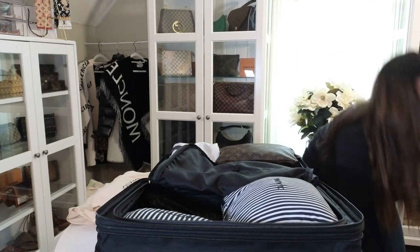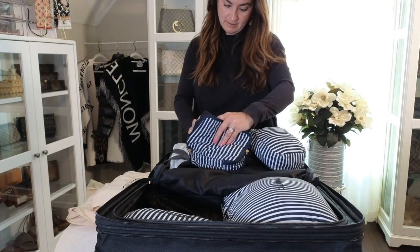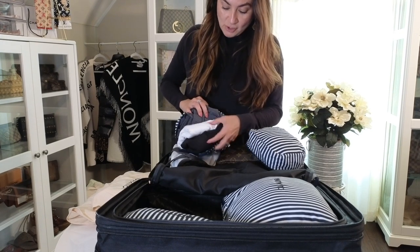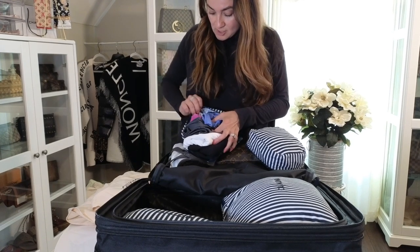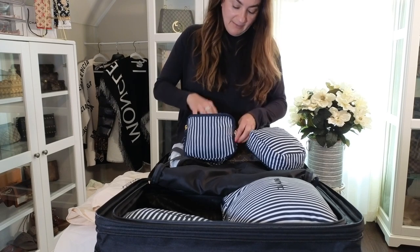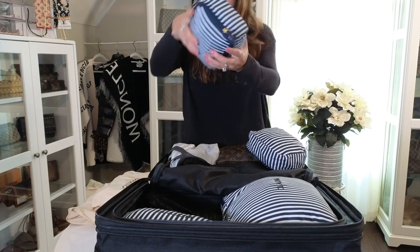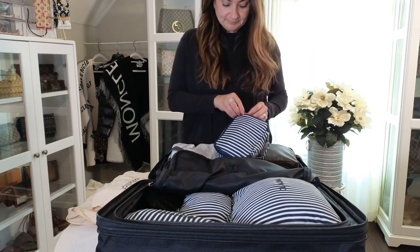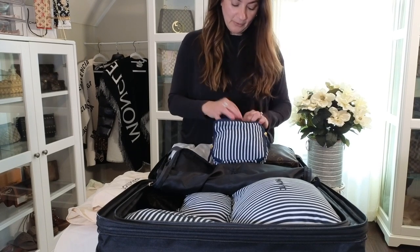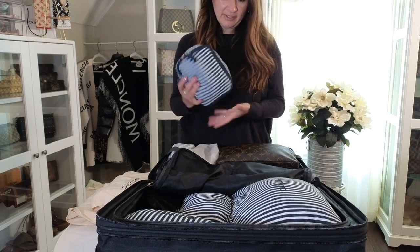Now I've got the two small ones. One has two pairs of running shorts, a t-shirt, and two workout tops — so three shirts and two shorts — basically my workout clothes for the trip. The other small cube has my bras, underwear, and things like that. I have quite a few pairs of underwear for the week and a few bras, and it's unbelievable how it all fits. This one isn't even full — I could have put a lot more in here.